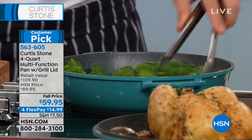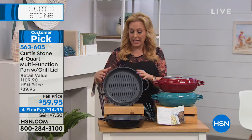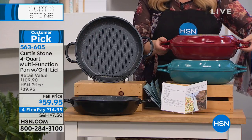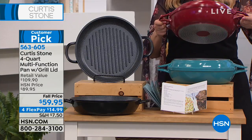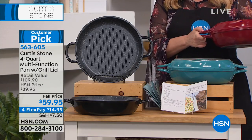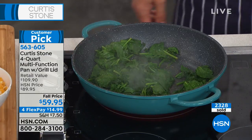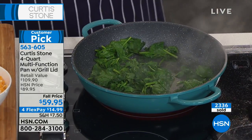Quick color update: if you want black, I only have 150 left — last call. Remember you're getting two pans, we're calling it the everything pan. Four-quart capacity, grill on the top, really lightweight. The red, I only have 850, and turquoise there's only 300. That's how many we've sold — over 2,000 — but we have very few left. The spinach is already done. I've got burgers on one side and spinach on the other.